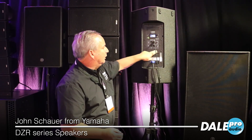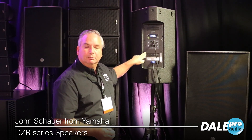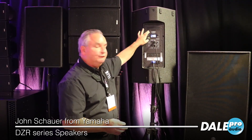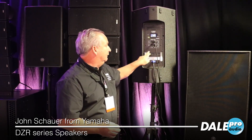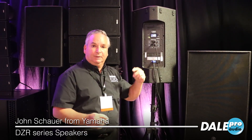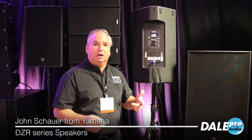You'll notice there's a large blank spot on this speaker because these are available with Dante connectivity also. So a DZR15-D would have a Dante connection in and out right here, and it makes it easy for you to connect right to our consoles — you can do it all with Dante now.